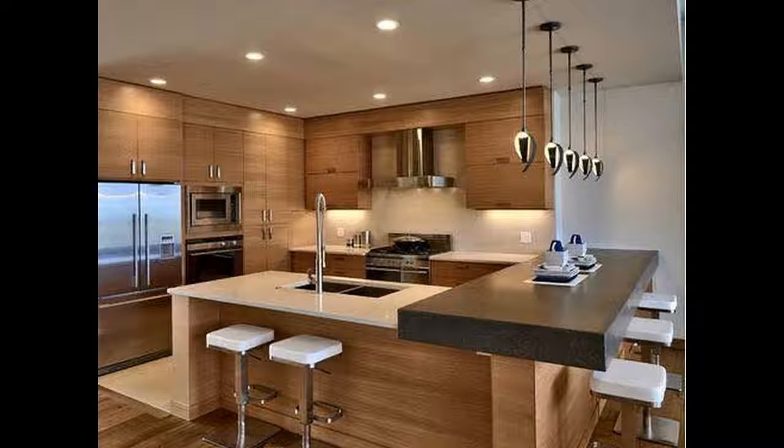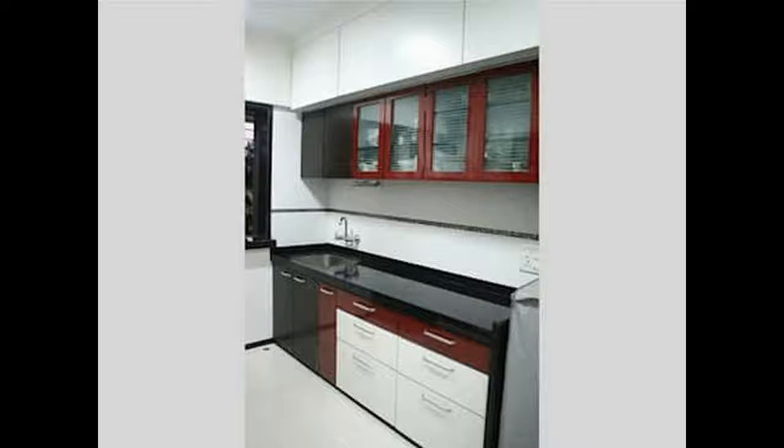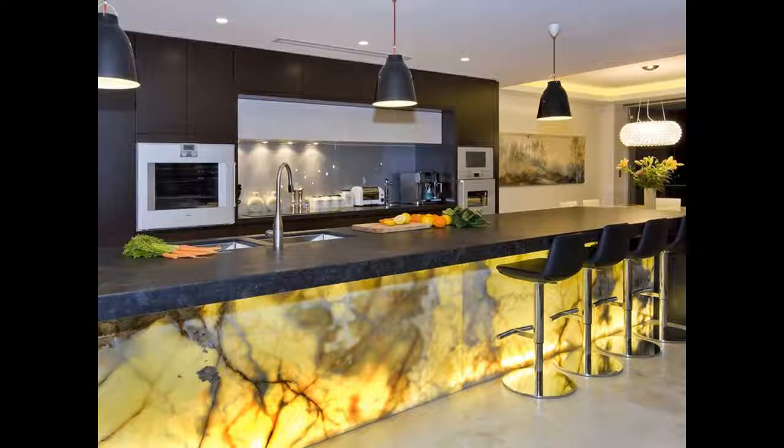Light. Similarly, lighting needs to be placed in such a way that those who are using the kitchen can easily see and perform all of the tasks necessary.